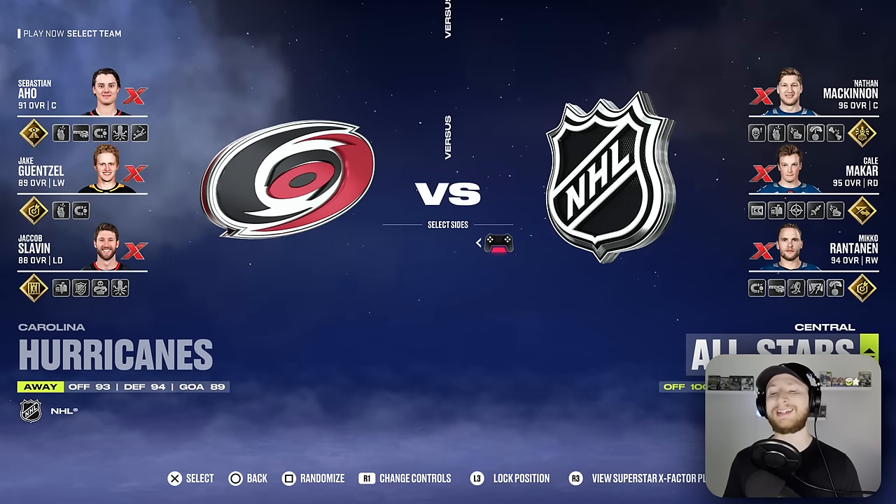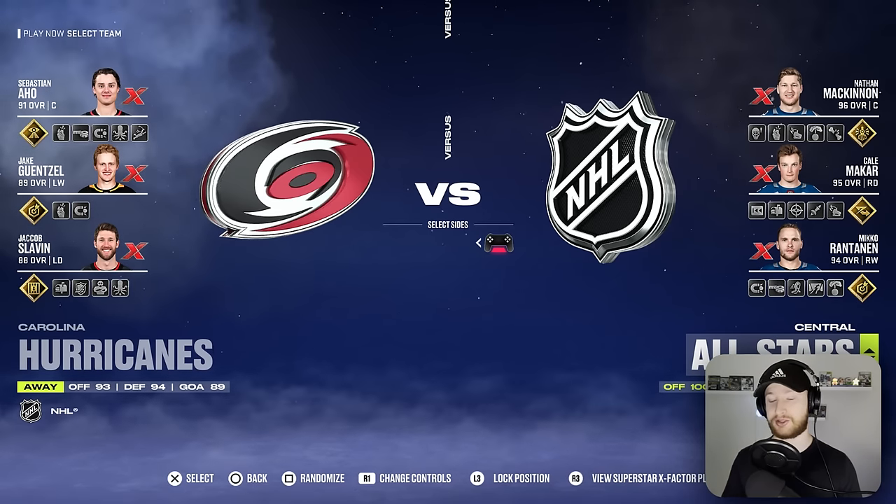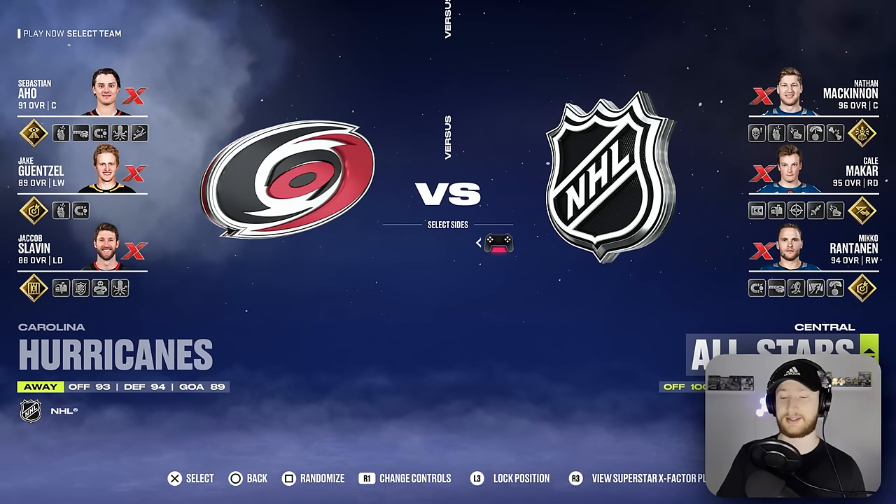For today's draft challenge I will be linking jersey numbers. So let's say I take Nate Mack as my first pick, jersey number 29. That means the next player either has to be number 9 as a single digit or in the 90s.